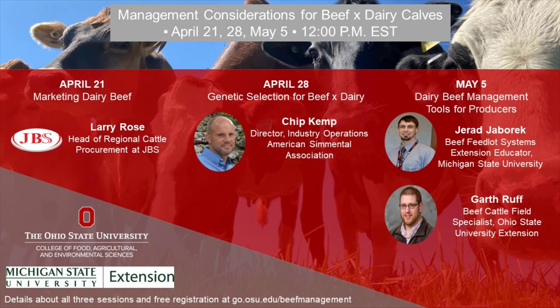I'm Larry Rose and I'm Head of Procurement for JBS Regional Beef, which covers our regional plants: Souderton, Pennsylvania; Green Bay, Wisconsin; Plainwell, Michigan; Omaha, Nebraska; and Tolleson, Arizona. At most of our regional beef plants, we harvest both cull cows and mostly Holstein steers, which is different from the fed division, which is mostly beef fed steers or some crossbreds.